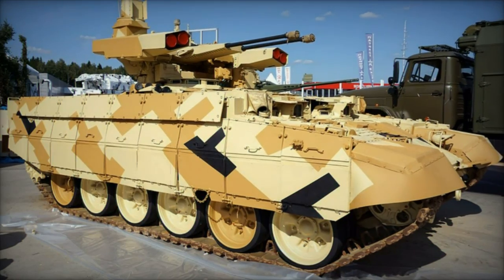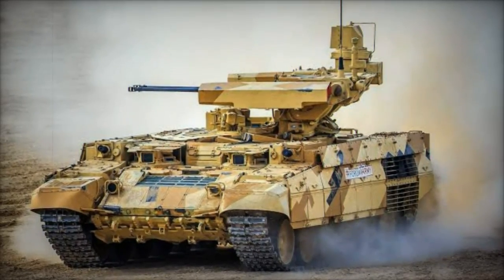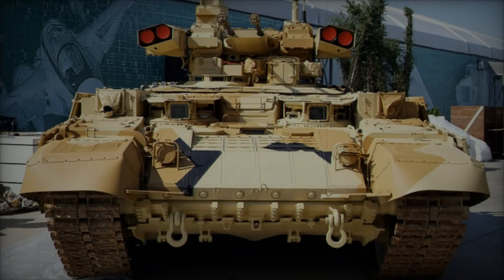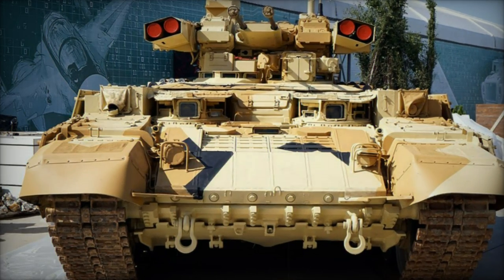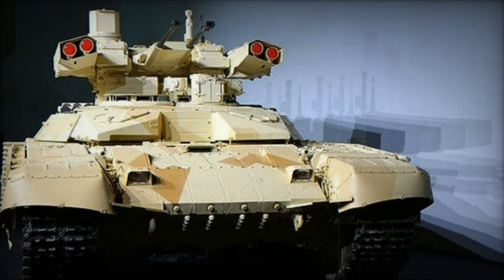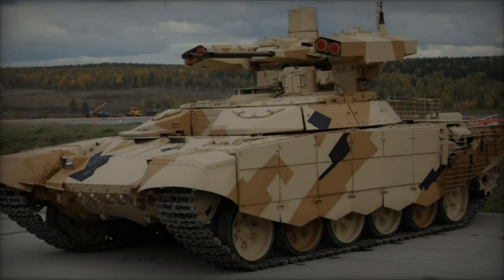The BMPT Terminator Model 2017 was first introduced into the conflict in Ukraine in late 2023. It was deployed alongside T-72 and T-90M tanks, particularly in urban and forested areas where traditional tanks face significant risks from anti-tank guided missiles, infantry, and improvised explosive devices. The BMPT's role is to provide supplemental fire support and protection, bridging the gap between tank operations and infantry support.